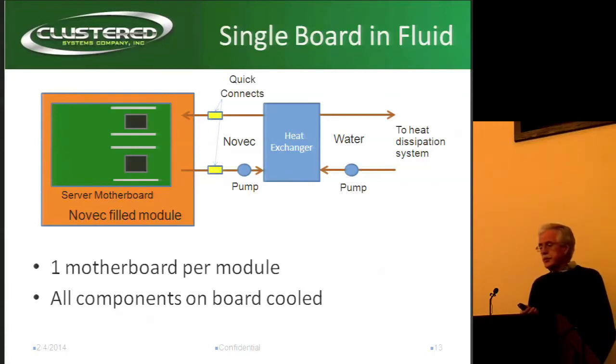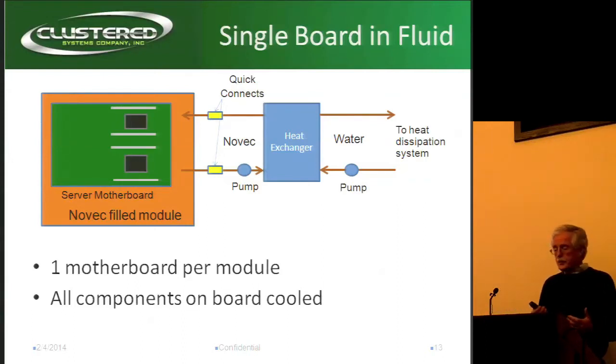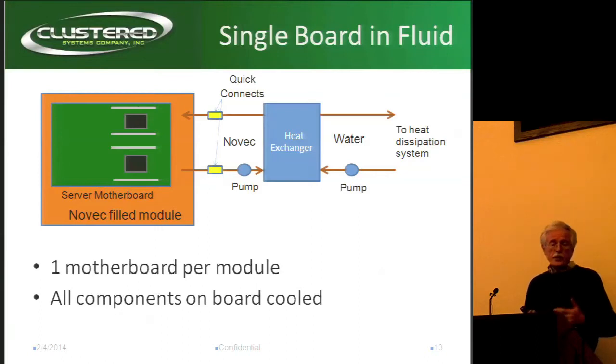For single-board immersion, there are actually two ways this is done. One is by a company called LiquiCool and the other is a slightly different method by Isotope. In these cases, they fill the module with fluid and the motherboard sits in the fluid. One potential issue is it hasn't been proven how much the Novec can dissolve the varnishes on the board — maybe it's not a problem at all. But the good thing is that all components on the board are cooled, just like Green Revolution, so you don't have any piecewise cooling. But you've still got the Quick Connect.